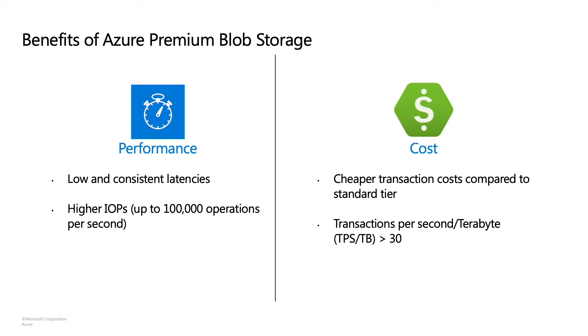The other and not so obvious reason to use our premium offerings is cost. Even though storage costs are higher in premium, transaction costs for premium accounts are about one-third compared to hot-tier transaction prices. So if your workload is transaction heavy, premium can be more cost effective in addition to being more performant. We usually suggest that if your workload has a transactions per second per terabyte ratio greater than 30, then you may want to evaluate premium from a cost perspective as well. The actual numbers may vary depending on your transaction mix and your Azure region.